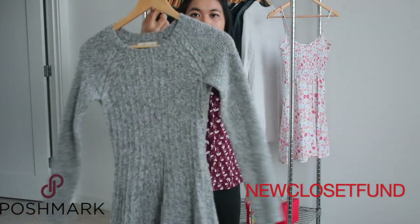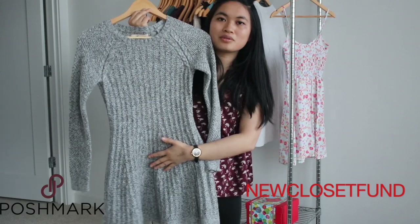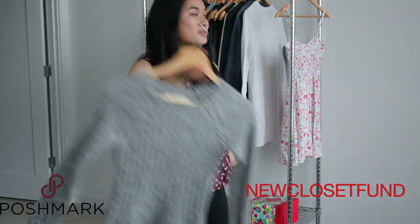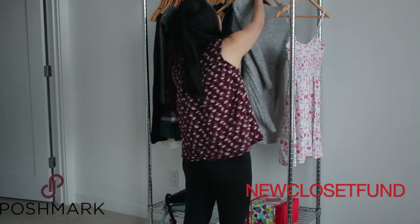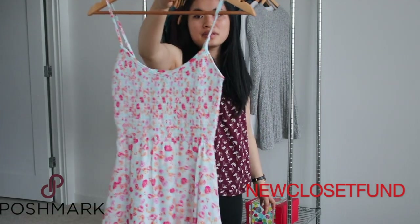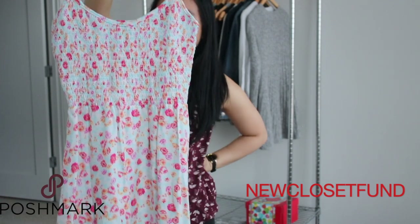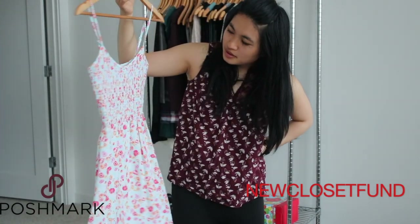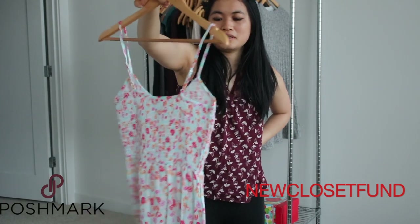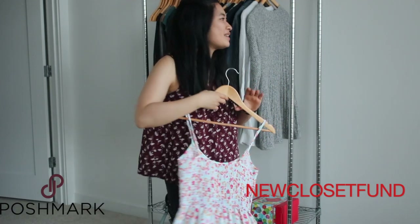I have this halter dress — I do like it, but my stomach kind of protrudes when I wear it and it's a little too short. It's cute though. The last thing is this H&M dress that I think is really cute — almost like cotton candy colors, really pretty and flirty. But it just doesn't fit me, so I'm going to go ahead and declutter it.